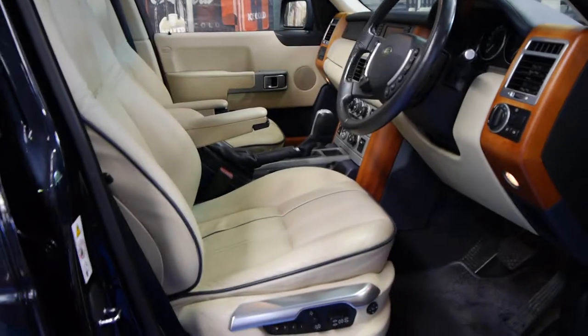It's navy blue in colour, with cream leather interior, and it's got the navy blue piping around the seats which looks fantastic.